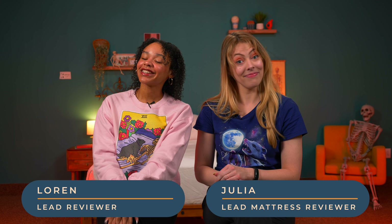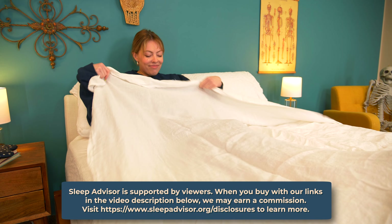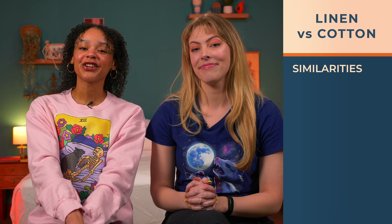So you're hunting for sheets — candidly it's one of my favorite things to do, mine too. If you're looking between cotton and linen sheets, you have something luxurious heading your way and we're here to help you make the call. We are professional sleep product reviewers, so we're gonna give you the skinny on the similarities and differences between linen and cotton sheets, so hit that subscribe button and let's get into it.